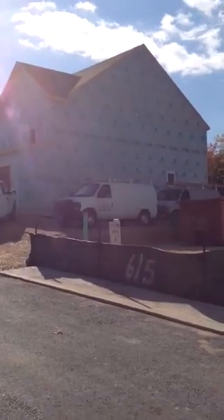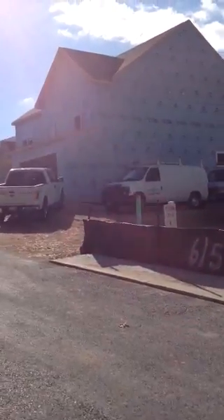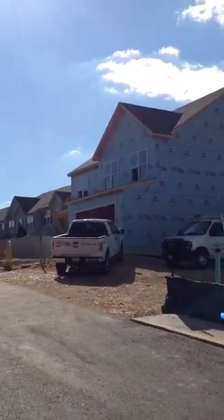Good morning, this is Greg with Ameristar Homes and I am out at our Fieldstone Manor subdivision with your production update.